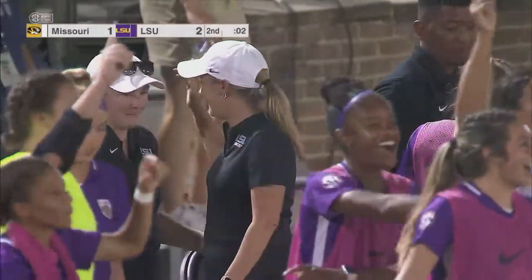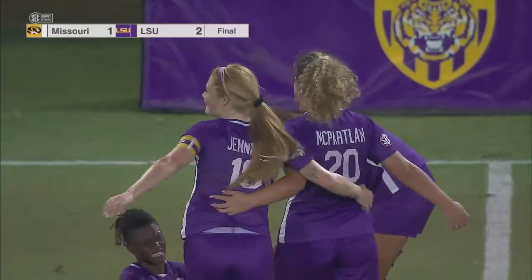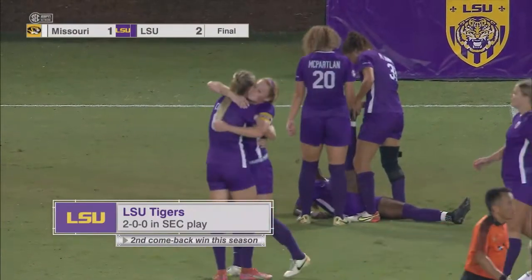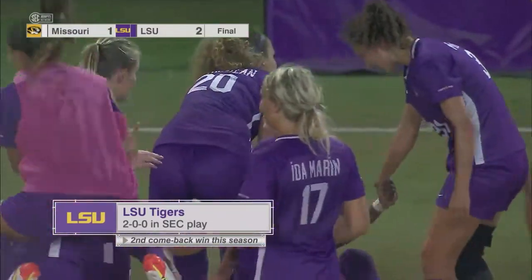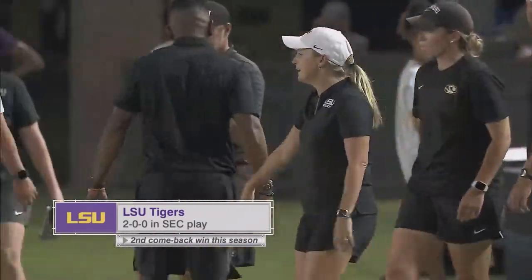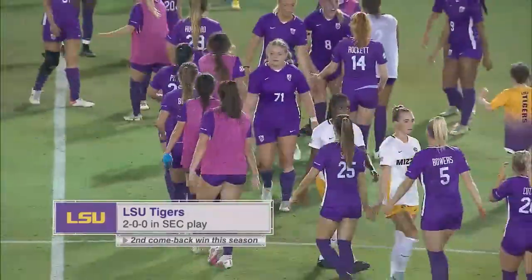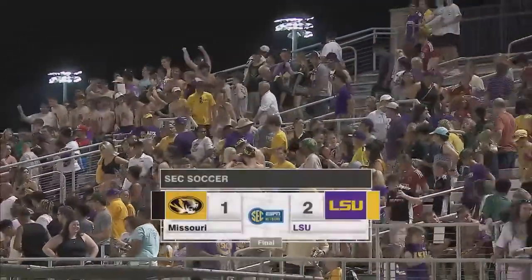Three, two, one — this one is over. It's been a comeback victory for the LSU Tigers. Missouri for much of the game controlled the pace, controlled the pressure, and controlled the scoreboard. But the LSU Tigers ignited in the second half, about midway through the final period, with goals from Prince and Jennings. LSU beats Missouri tonight, 2-1 the final — their second comeback win of the season and a 2-0 start in the SEC.